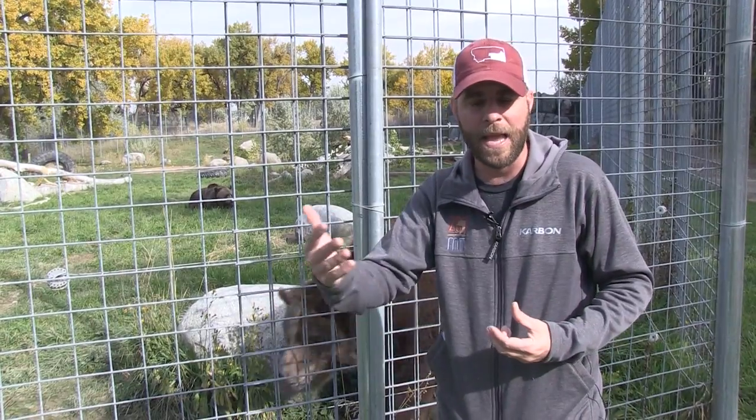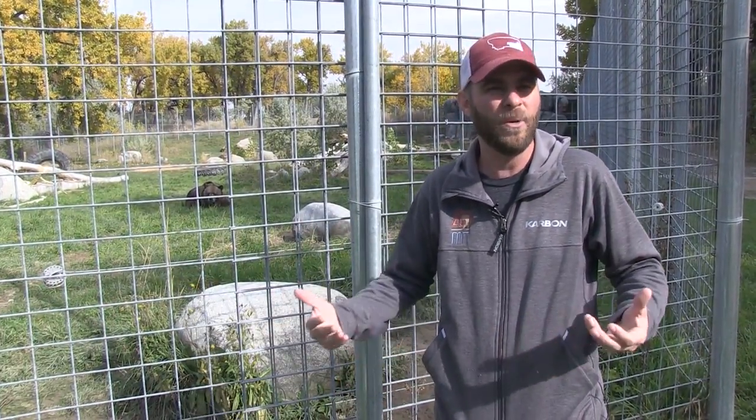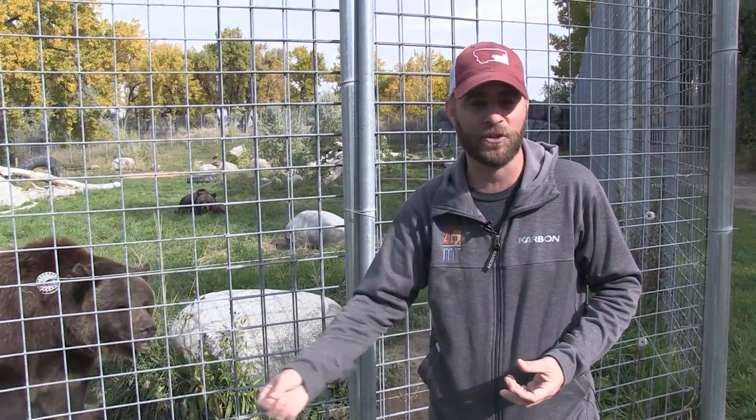Now, we're going to show you a behind-the-scenes look at some care that we recently gave Bruno, our grizzly bear. He actually showed up one day limping. We were concerned and monitoring it, but it really never got better. So we decided to go ahead and knock him down and take some x-rays. Here's a look at what went down in order to get those x-rays.